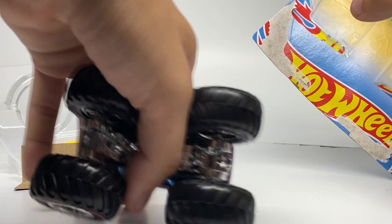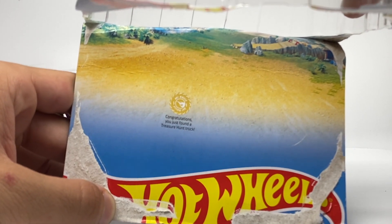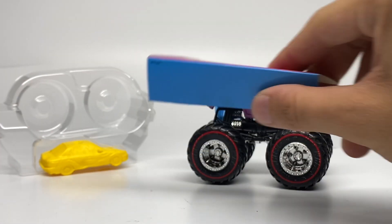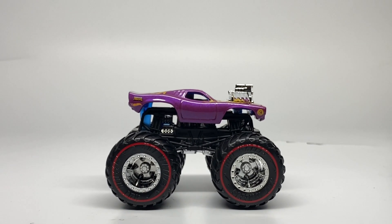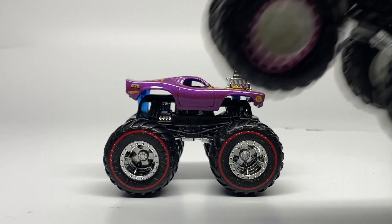And here's the unboxing. On the inside of the card we always have the congratulations note — 'Congratulations, you just found a Treasure Hunt truck.' Here's the actual card insert, and it comes with a yellow crush car, which is very fitting for the color palette. I like that choice. And here it is — the Roger Dodger chase piece — super awesome color.